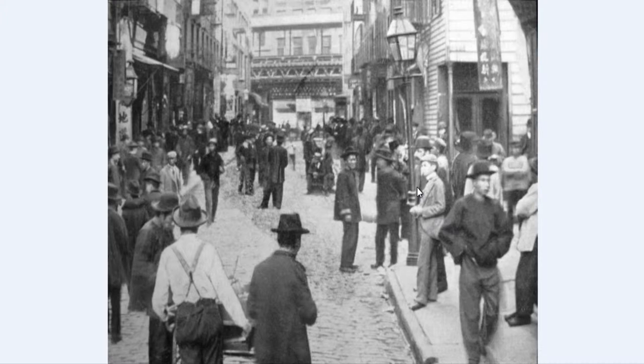Right here we have a photograph of Chinatown, specifically Pulse Street. It was taken on a Sunday in 1899, and as you can see it is very, very crowded — lots of people on the street. We can see lots of people of Chinese ethnic diversity on the street. We can see their attire, the clothing they wore, the hats.